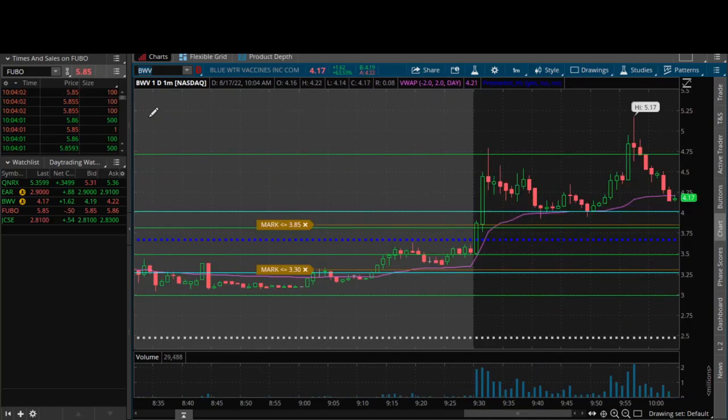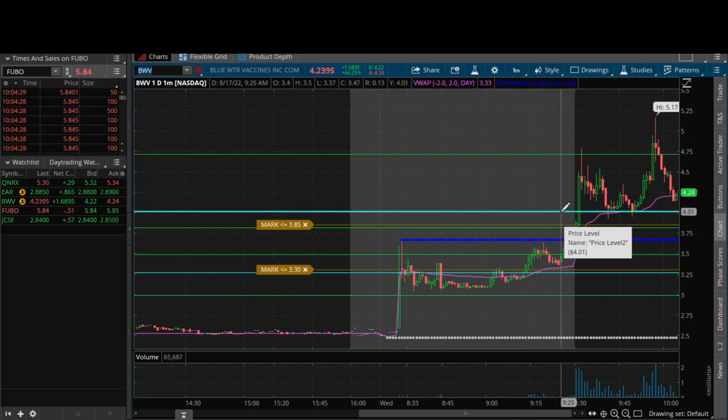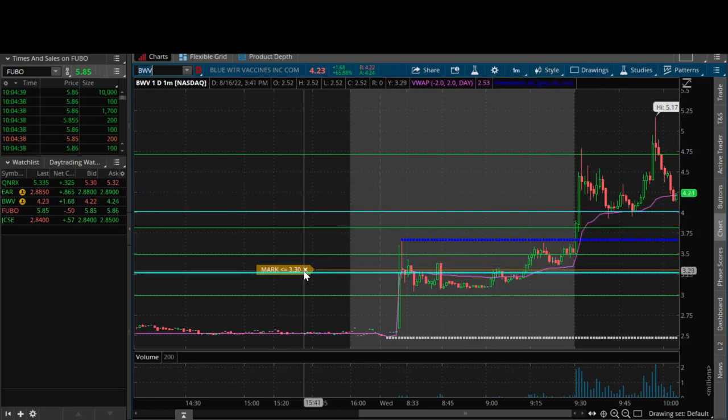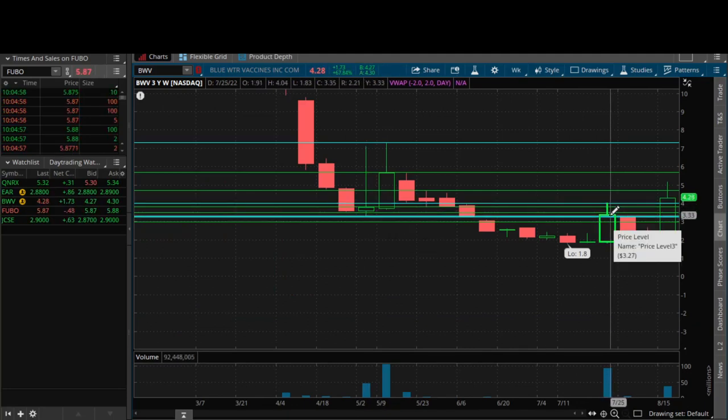BWV was the opposite — this one was showing strength all throughout pre-market, it showed strength at the opening bell. This is where everybody's eyes were, where all the activity and volume was — everybody was focused on BWV. So what was the play? What was the reasoning? Four bucks — why four bucks? Four bucks is weekly support. If we zoom out to the weekly chart, we can see that level right there. $4.04 to be exact, from the week of July 25, 2022 — a really recent price swing, which is a plus. Newer levels always hold up much better.